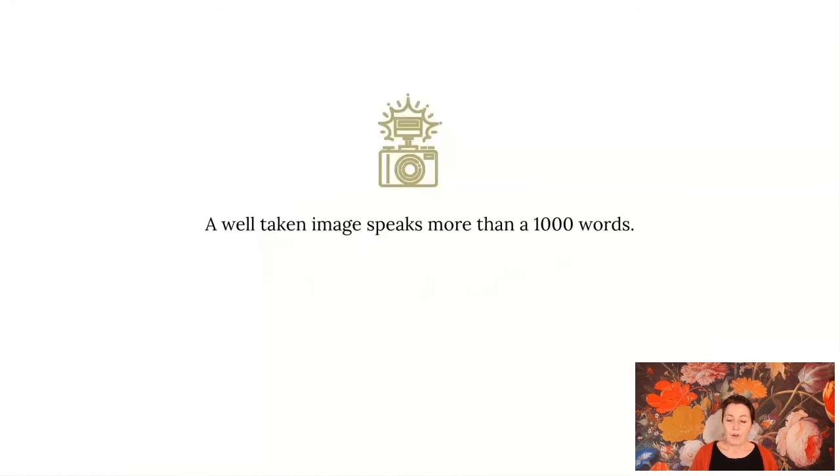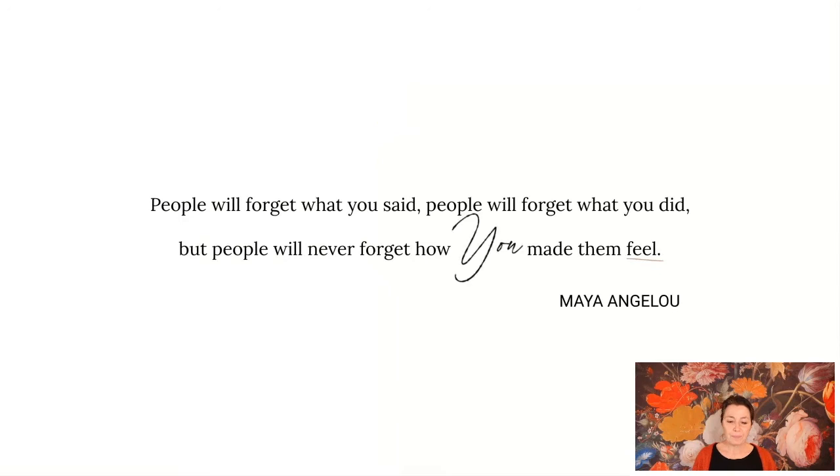Photography as a style element — an image speaks more than a thousand words, and it's not always the words we want them to communicate. That's why it's good to get clear about your photography and how you use it. A wonderful quote by Maya Angelou: 'People won't remember what you said, they won't remember what you did, but they will remember how you made them feel.' Art is also about an emotional experience. How you use your images is an emotion, a feeling — not just a rational thing.